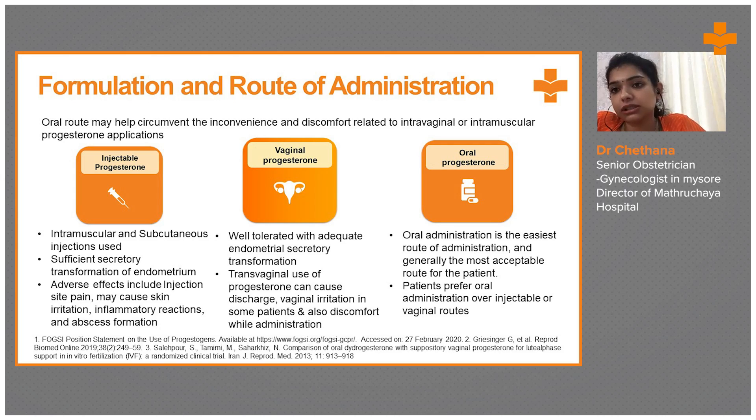Patients may have a phobia about inserting medication vaginally, so oral administration is the easiest route and generally the most acceptable method for patients. However, it has its own disadvantages, such as nausea or vomiting sensation, which is more common with the oral route.